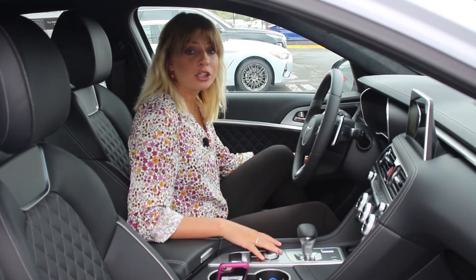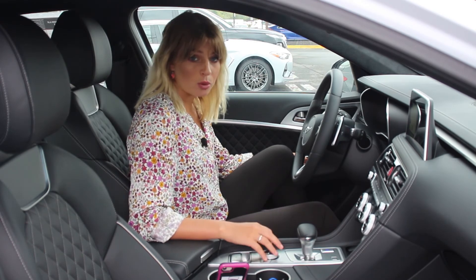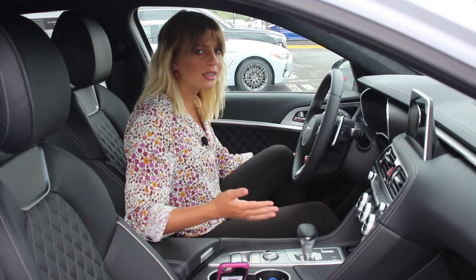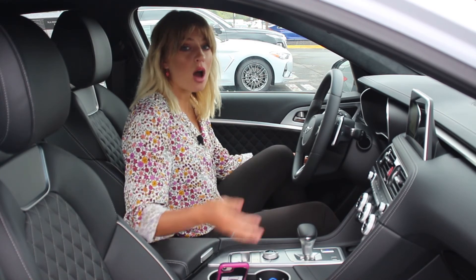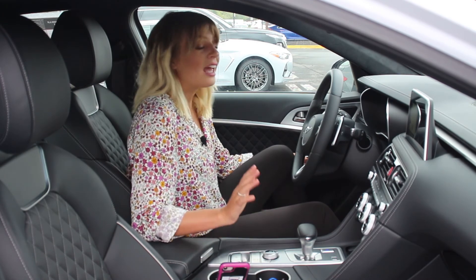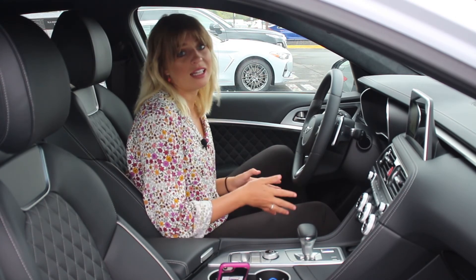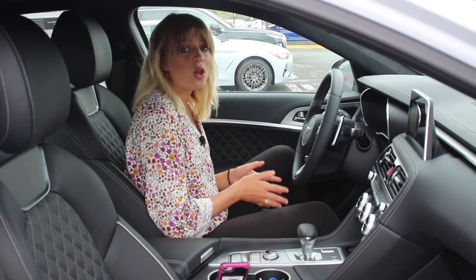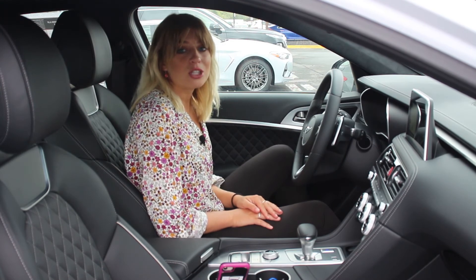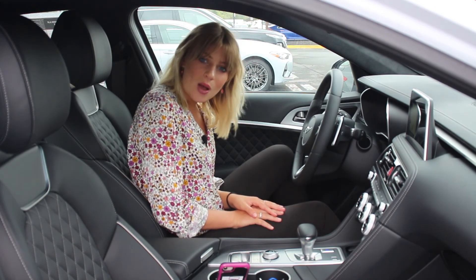That's all the features of the interior and exterior of the 2019 Genesis G70 — a luxury car that is affordable. It makes me feel extremely luxurious and it's a reasonable price compared to other luxury vehicles. This is a great competitor to the BMW 3 Series and it gets the job done and then some. The features and packages fully loaded are completely worth it. Don't forget to stop by Hyundai of Chantilly and come check out the Genesis G70 today. Thanks for watching — see you in the next one!